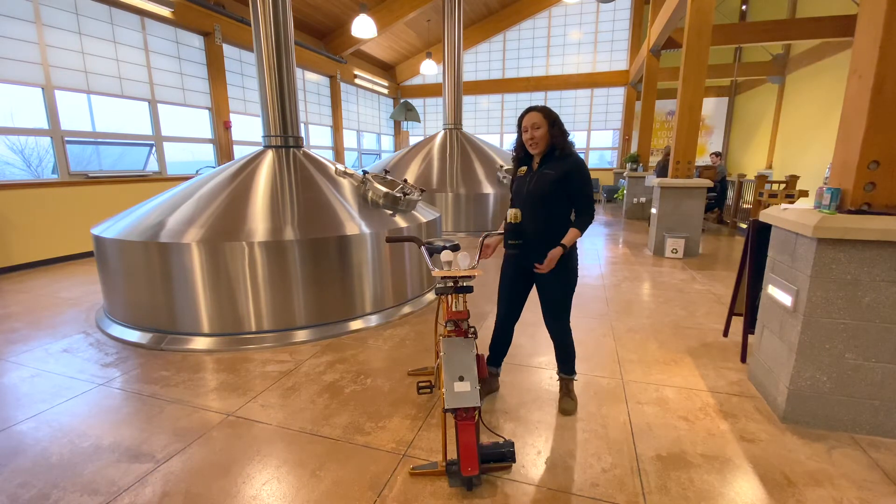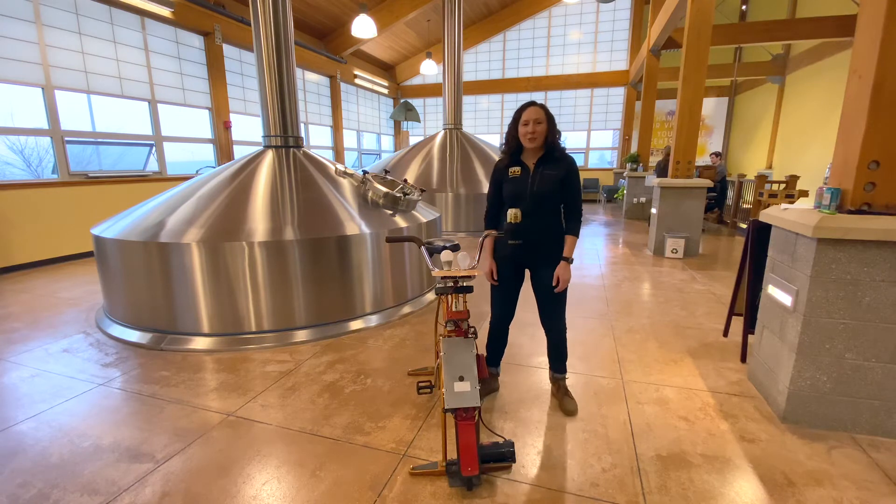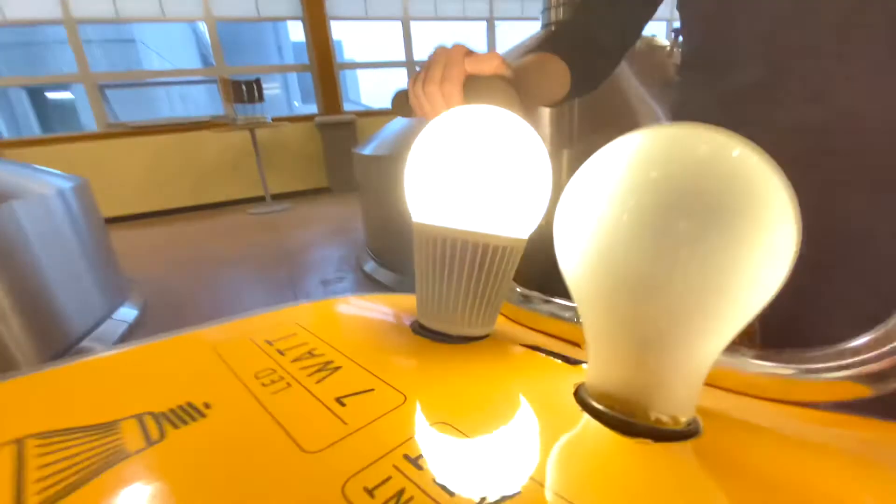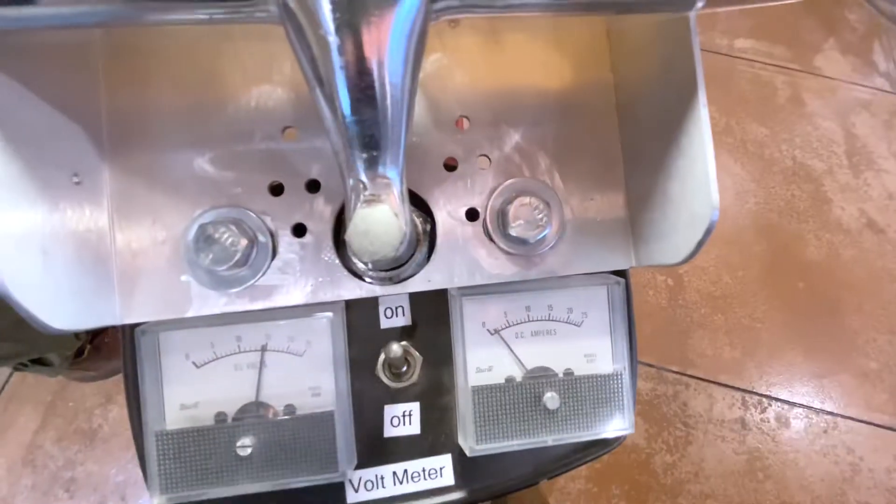We have this awesome light bulb bike here to help our staff learn exactly the difference between how much energy it takes to power an incandescent bulb versus an LED.